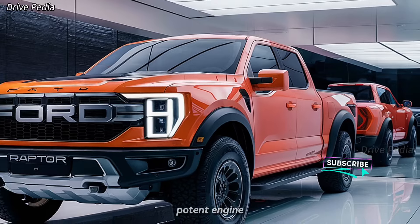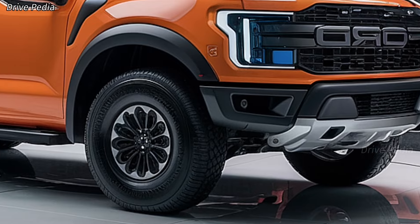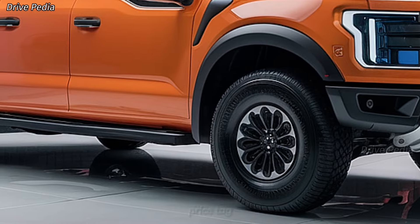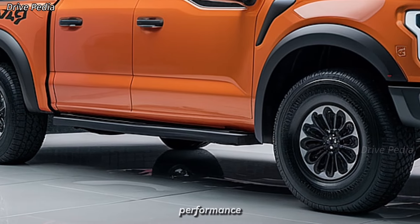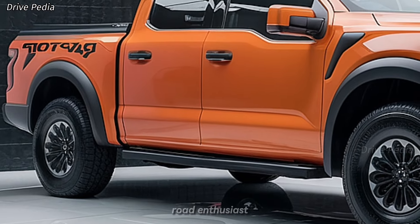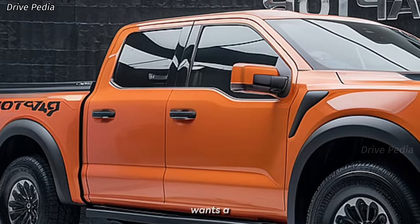The 2025 Ford F-150 Raptor is a powerful, capable, and luxurious pickup that stands out in a crowded market. With its potent engine options, advanced off-road capabilities, high-tech features, and premium interior, it's a vehicle that can handle just about anything you throw at it. While it comes with a hefty price tag, the Raptor delivers a level of performance and versatility that few other trucks can match.